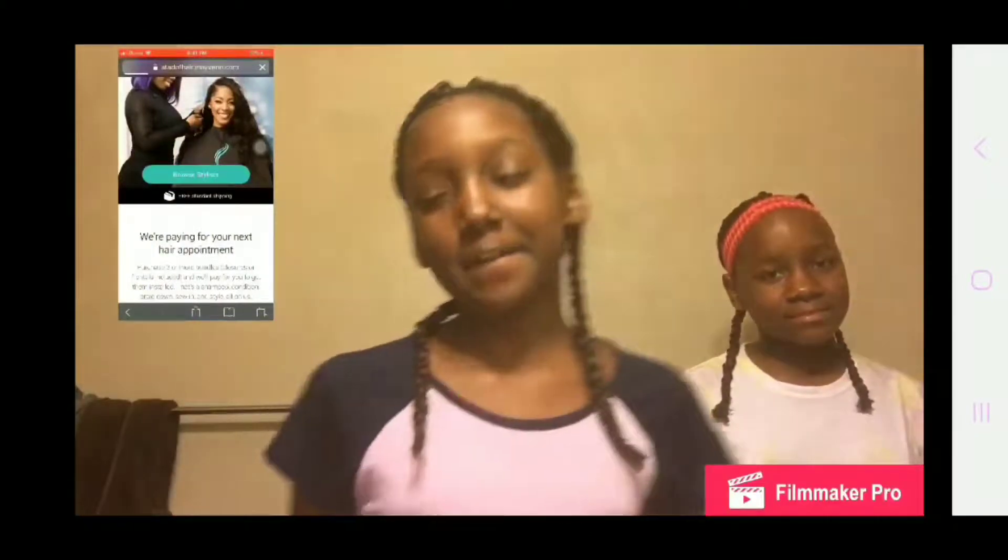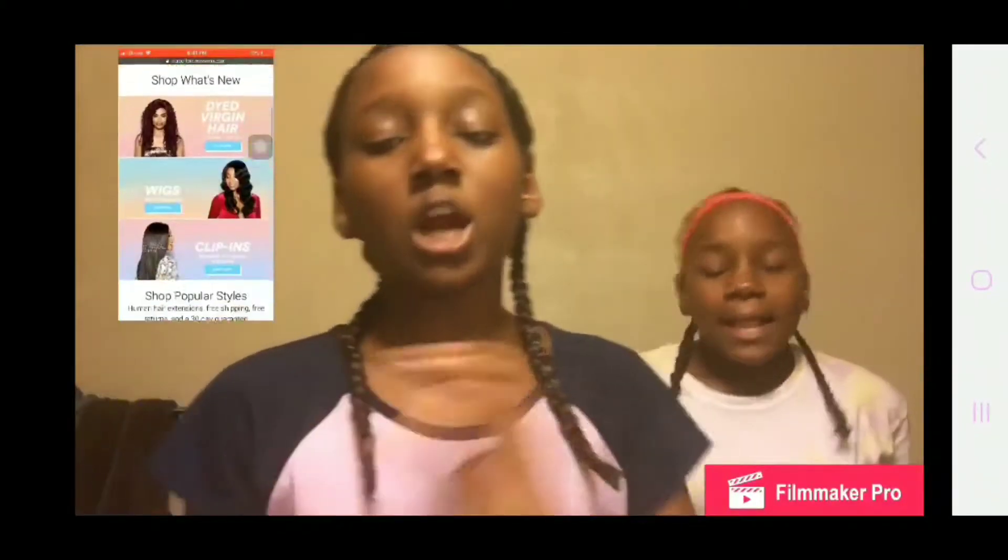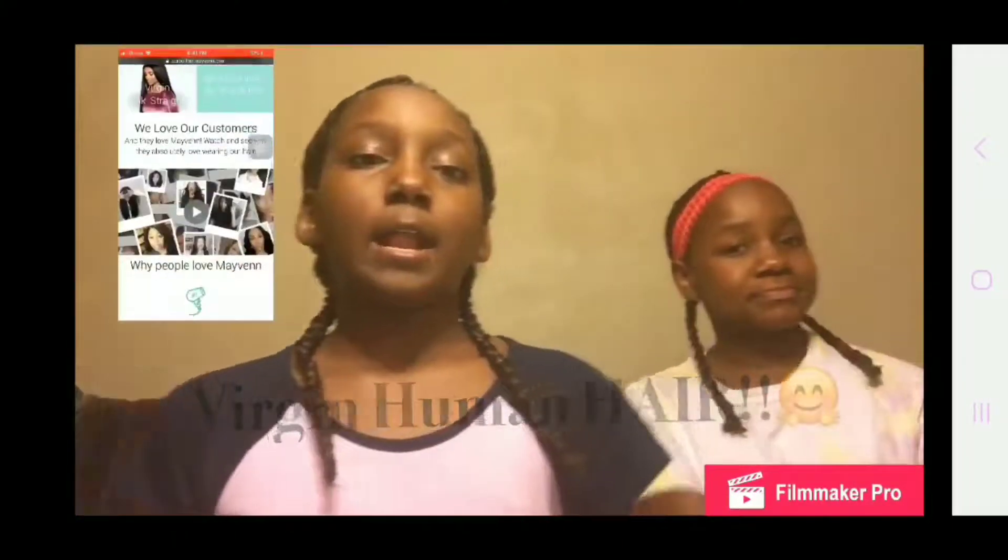Today we're going to be talking about a website called A Tad of Hair, for all the ladies out there that like to get their hair done. Here comes the page right here, so make sure y'all go get some A Tad of Hair. A Tad of Hair is a Maven Hair Store — 100% virgin human hair.